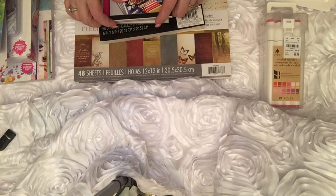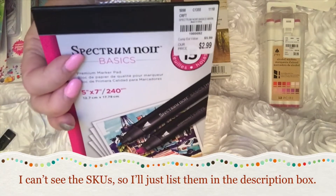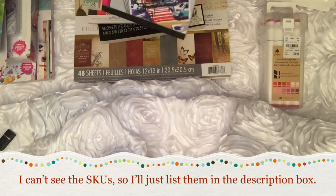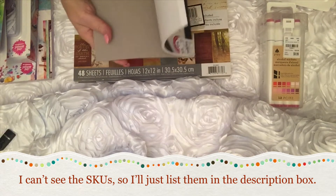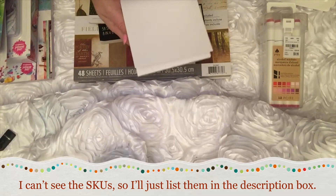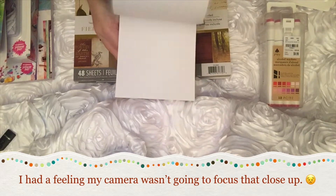I'll try to hold these close enough so you can see the SKU numbers. I did find out there is a number you can call for Tuesday Morning — if you have the SKU number, you can check where an item is. If it's at one of the Tuesday Mornings near you, you put in the SKU and zip code and it'll check for you. It worked for me — I tried it just a while ago.